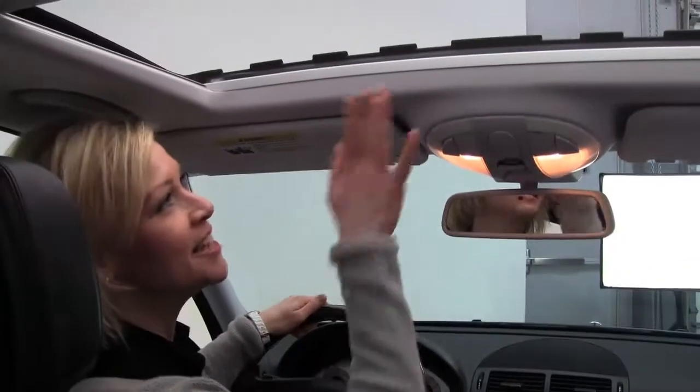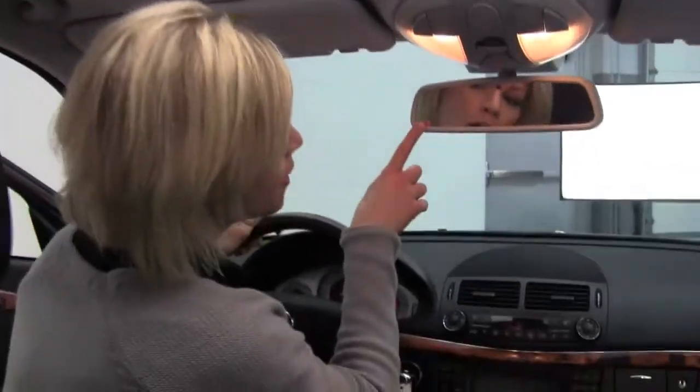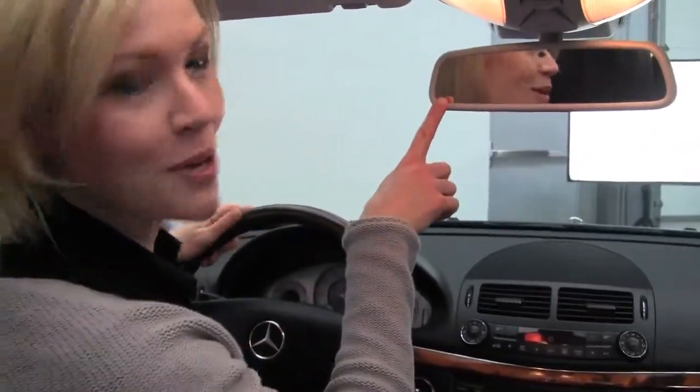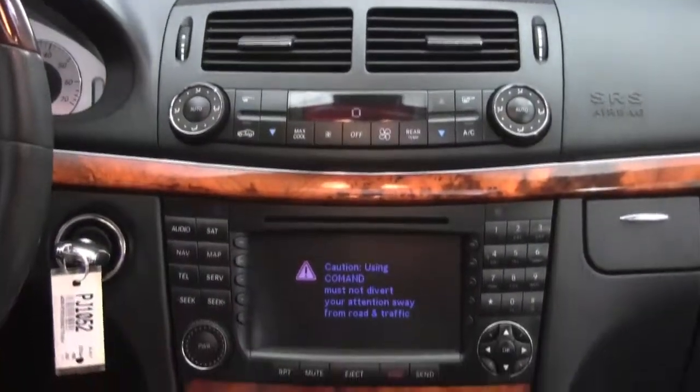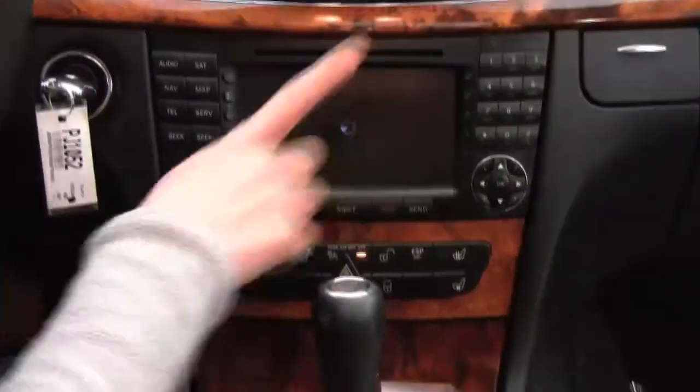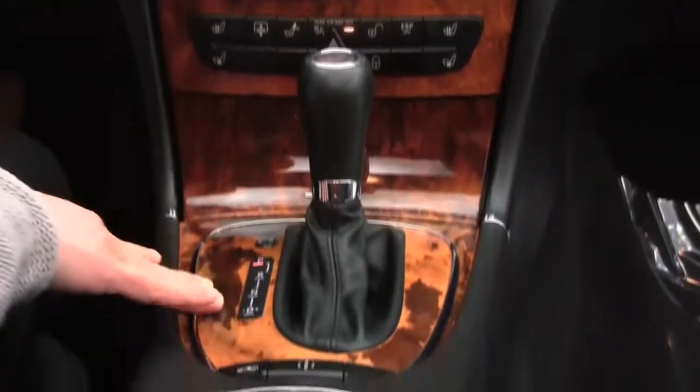Start it up. V6 engine. Power moonroof. Auto-dimming rearview mirror with integrated garage door opener. Dual zone climate control. Heated and cooled front seats. Hard drive navigation. Automatic transmission.